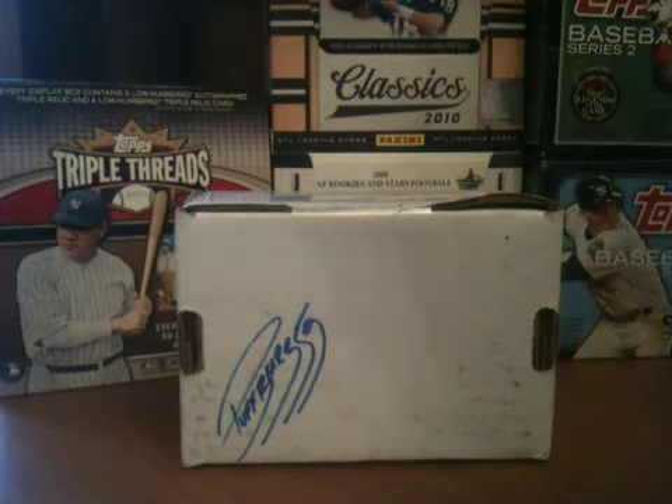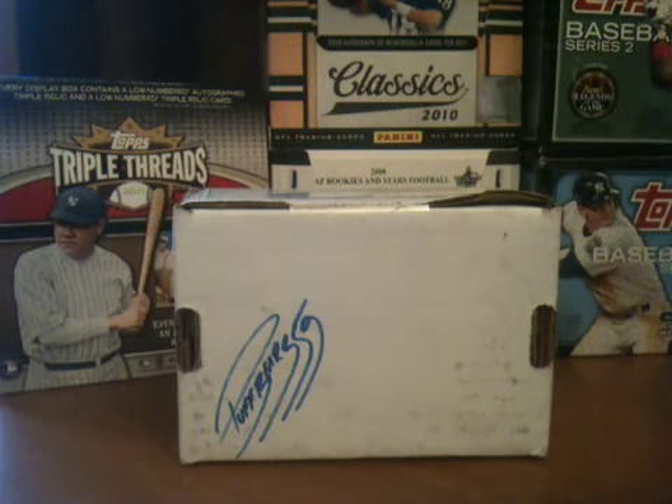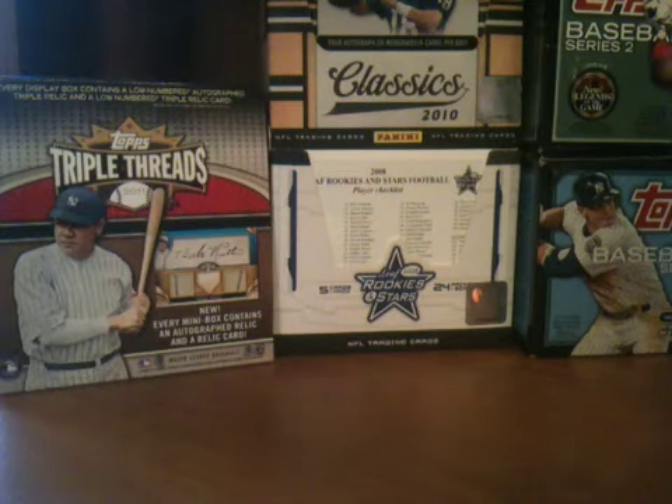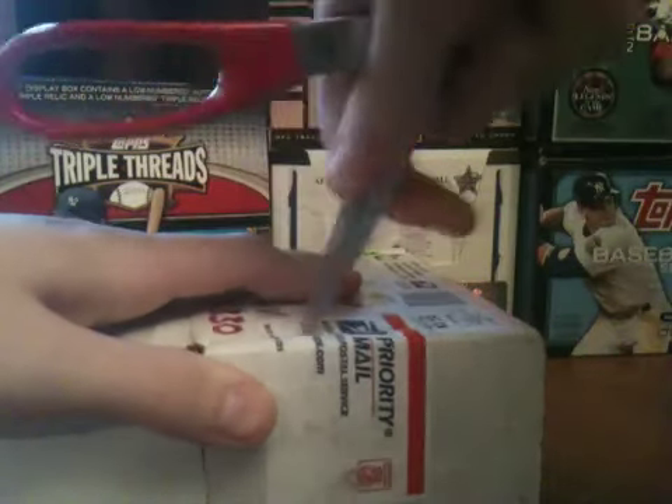Now let's get into the package from PuffBear359. Dave, I thought you were going to wait for me to send you the cards, then you were going to determine the value and then send me my end of the trade, but I guess you just heard what I was sending you and sent out some cards. I told Dave who I collect, and we made a blind trade for 55 refractors or so. I've got this part of the package open, now I just gotta sort of dig along the edges here.